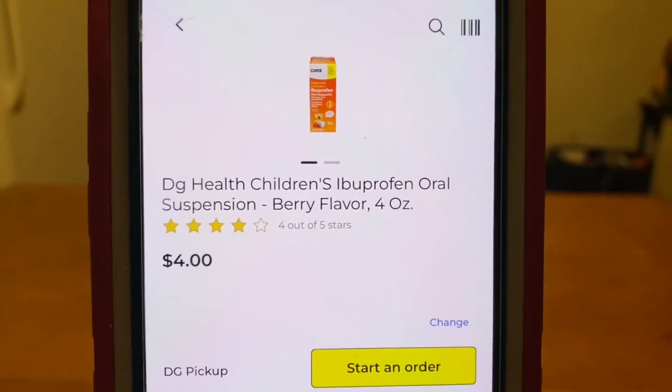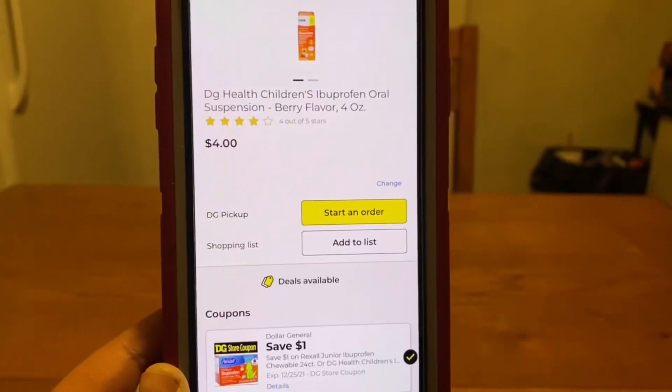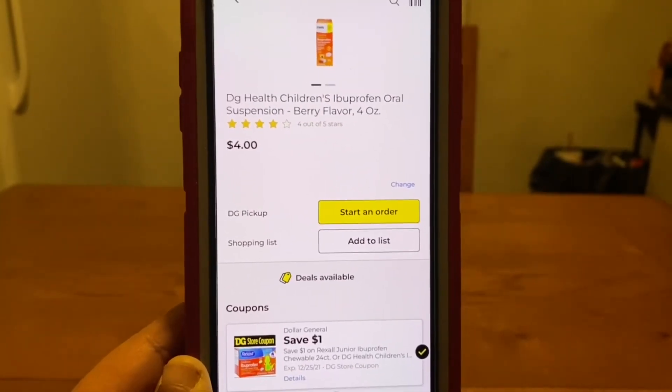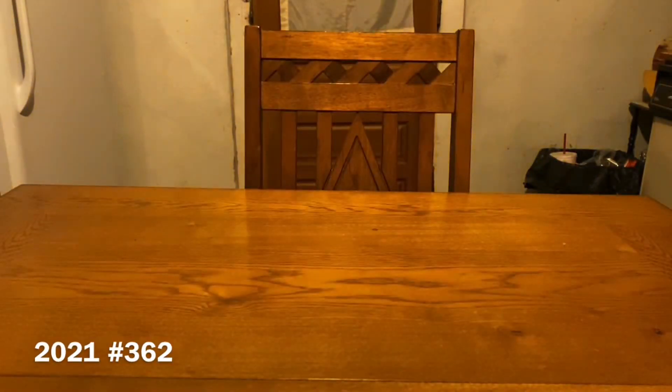We have the Dollar General liquid at $4 — the same dollar digital is attaching, leaving you paying $3 out of pocket. Always remember that digital coupons are a one-time use. So once you decide what product you're going to pick up to utilize that digital coupon, and once you enter your number into the digital keypad, that coupon will come off and no longer be available until Dollar General offers you that coupon again.